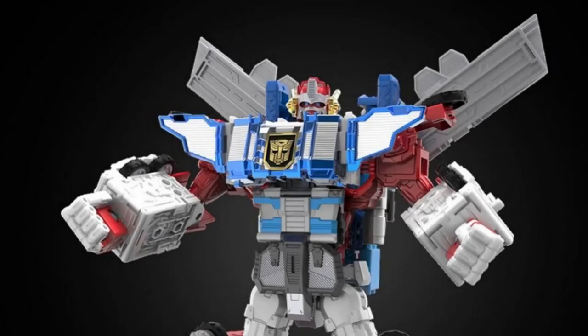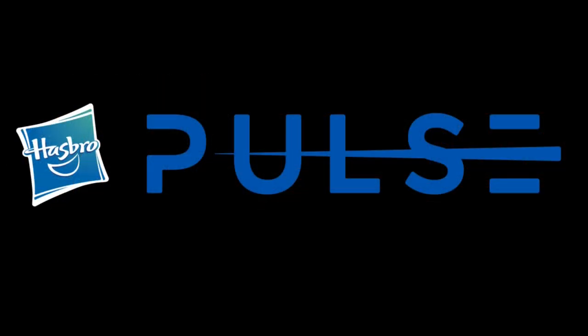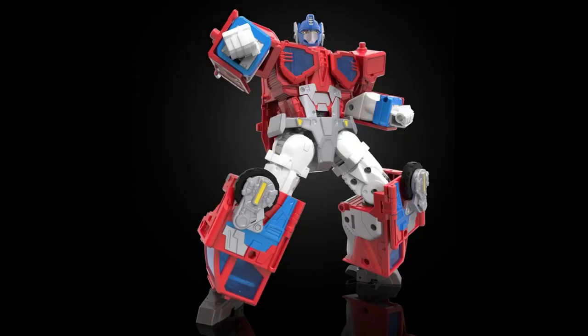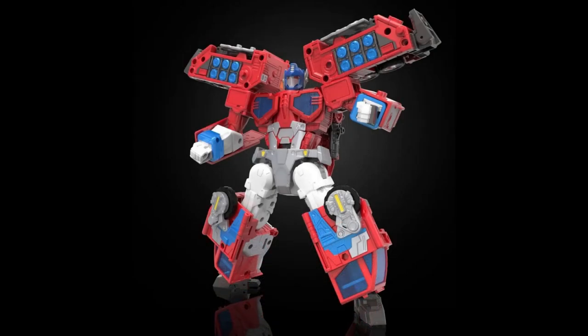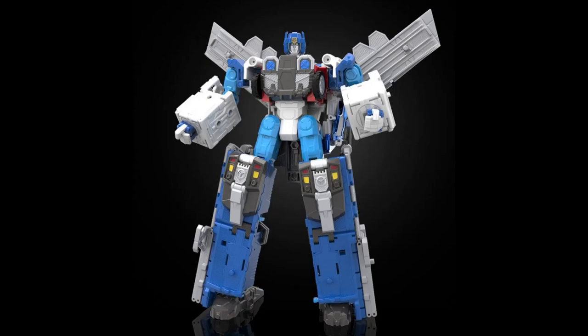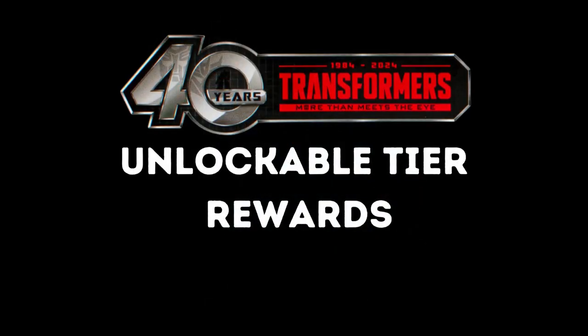Introducing Omega Prime, brought to you by HasLab. It's been 40 amazing years, and Hasbro Pulse is proud to kick off the Transformers 40th anniversary celebration with a legendary project. This incredible HasLab project includes an eight and a half inch Optimus Prime figure, a 15 inch command center blaster, accessories, the Matrix of Leadership accessories, an 11 and a half inch Ultra Magnus figure, and a five and three quarter inch Autobot Blue Bolts figure.